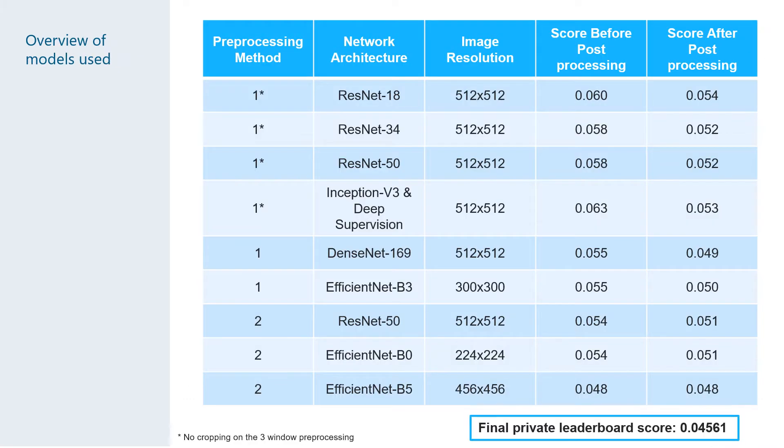Our team used a total of nine different model architectures, which you can see here with the Stage 2 private scores. The first column shows which pre-processing method we used, and the next column shows the architecture. We used a mixture of ResNet, Inception, DenseNet, and EfficientNet. Each model was post-processed and the final stack gave us a private score of 0.045, which gave us fifth place in this competition.